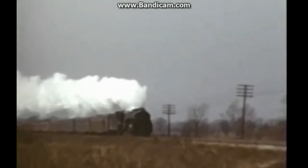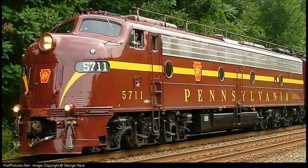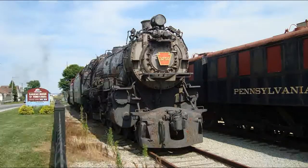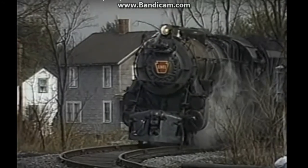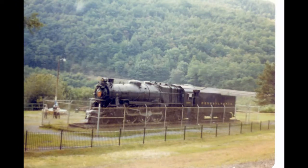Many attempts were made to replace the successful K4s, such as the K5s and the T1 duplexes, but in the end they had to wait until the diesels came along to replace them. Two K4s are still around today: engine number 3750 at Strasburg, Pennsylvania, and engine number 1361.